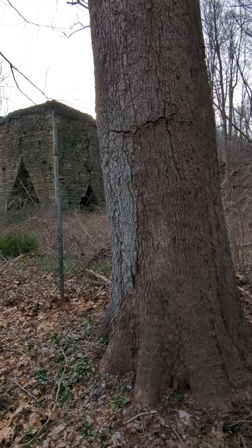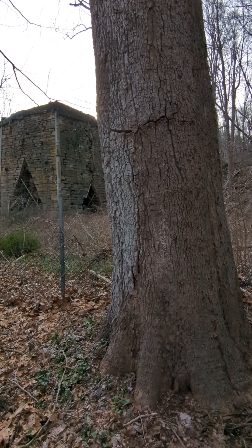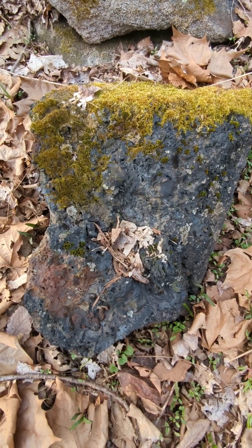Most of the forest was cut down to use as fuel. This tree was a survivor. More piles of slag, the waste product.